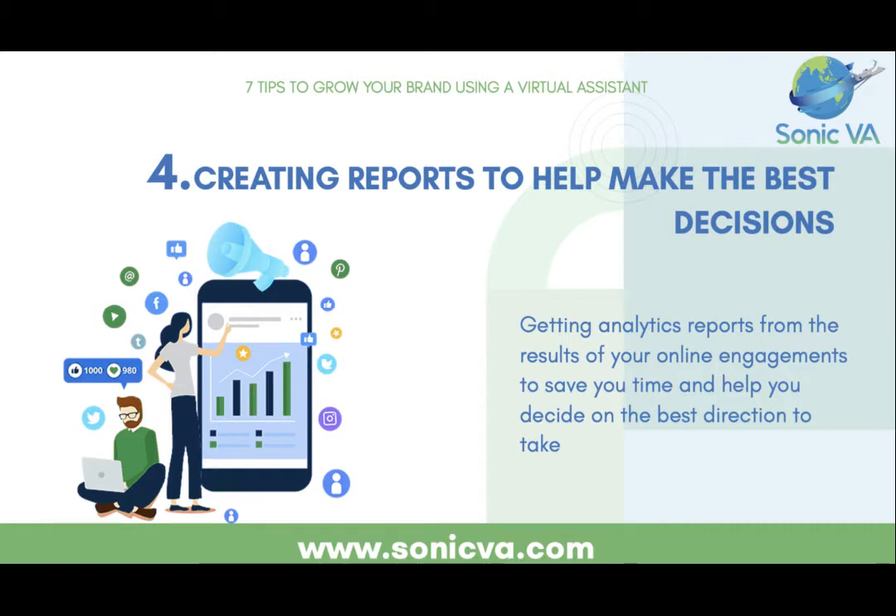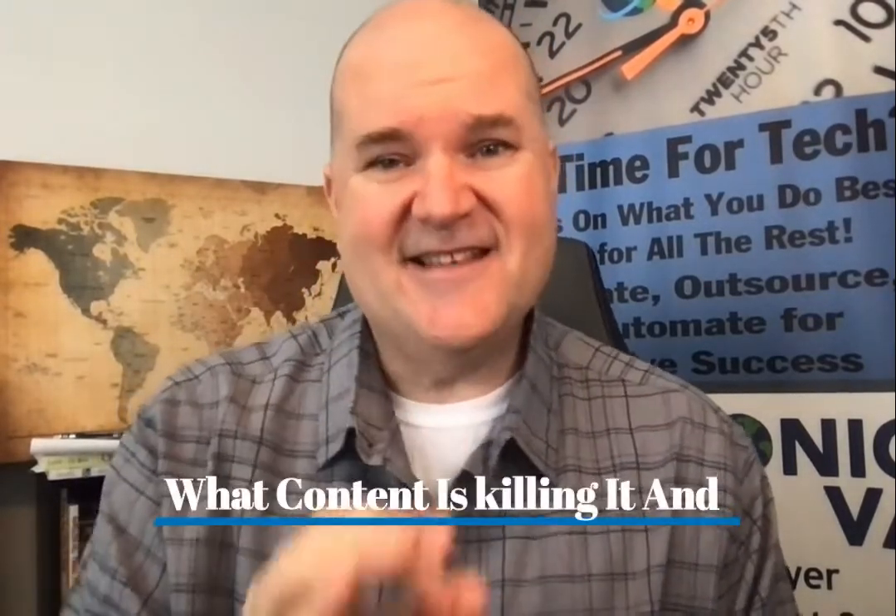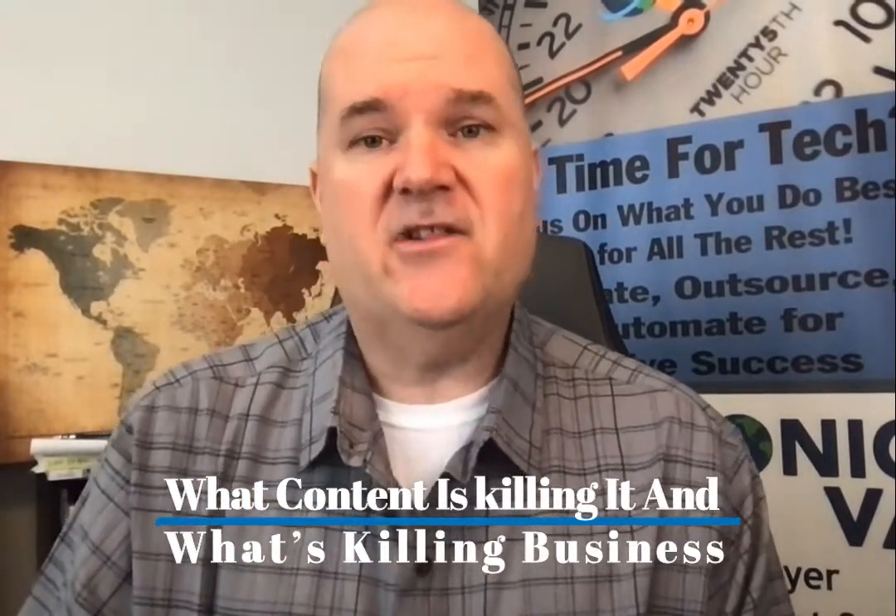Number four is creating reports to make the best decisions. Data, data, data — Facebook, Instagram, Twitter, Pinterest, YouTube all have free analytics tools that show you exactly who's liking what, where they come from, their age, their gender, patterns of when people engage, and when they're online. You need to look at all this data continuously. Having a VA create reports from all the social media analytics tools lets you know what content is working and what isn't — killer content versus content that gets you killed.